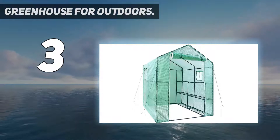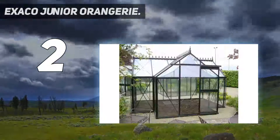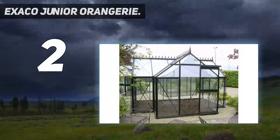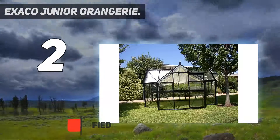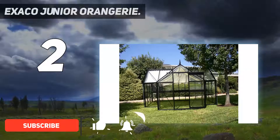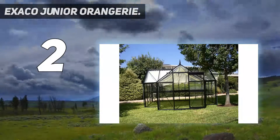At number two on my list, the Exaco Junior Orangery greenhouse features Victorian-inspired metal roof cresting. If aesthetics are a big factor for you, this is a great option. Keep in mind that because this greenhouse is on the larger side, it will take more time to assemble than others on this list.